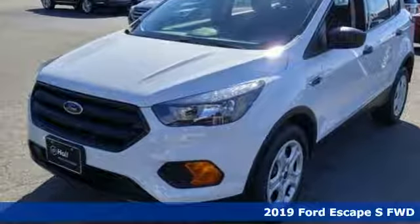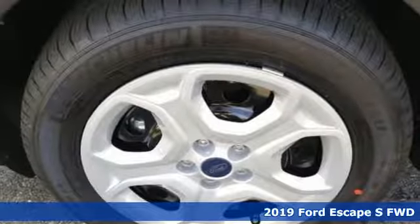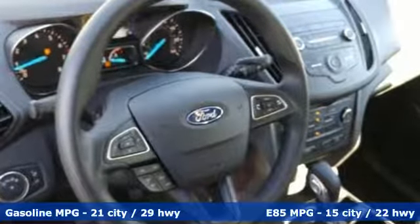Here's a new 2019 Ford Escape. Get away every time you get into this Escape. Its amazing ability and maximum cargo configurability makes every trip the perfect journey. And with features like these, every drive is a pleasure.